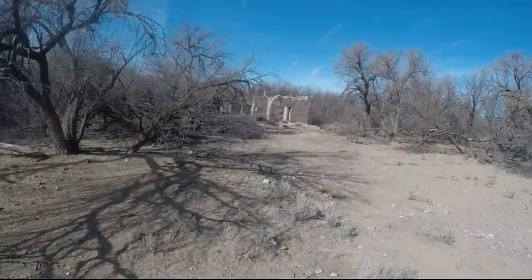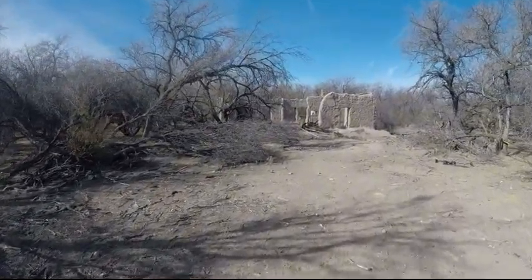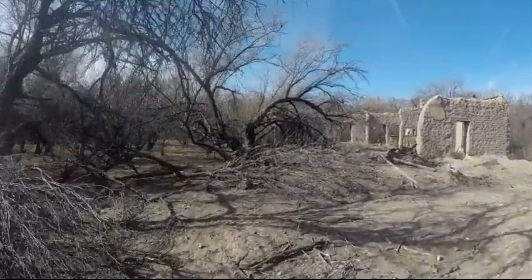I'm going to do some metal detecting here, see what we could find. I'm not really too sure — I've heard this used to be a hotel, or maybe a schoolhouse. I really don't know the history. I just kind of saw this on the satellite image.